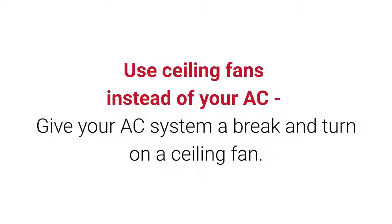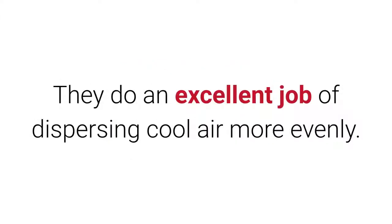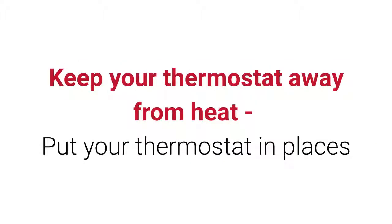Use ceiling fans instead of your AC: give your AC system a break and turn on a ceiling fan. They do an excellent job of dispersing cool air more evenly.